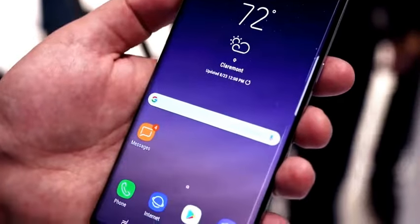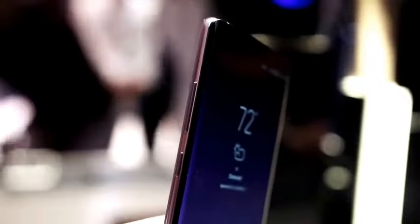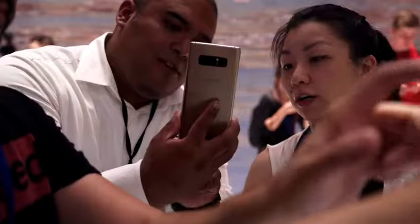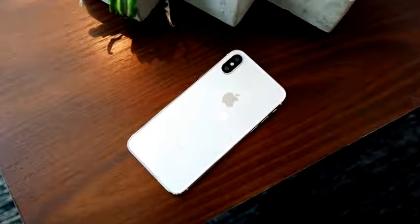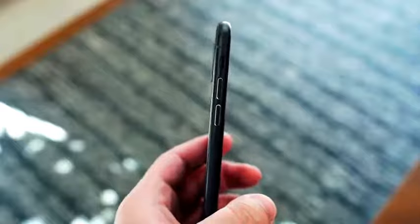First is the build. The Note 8 has a glass front and back with a metal band around the edges. This allows for features like wireless charging, but still gives a premium feel while using it. This is the same as what we're hearing for the new iPhone — glass on the front and back and a stainless steel frame around the edges, which would also allow for wireless charging.